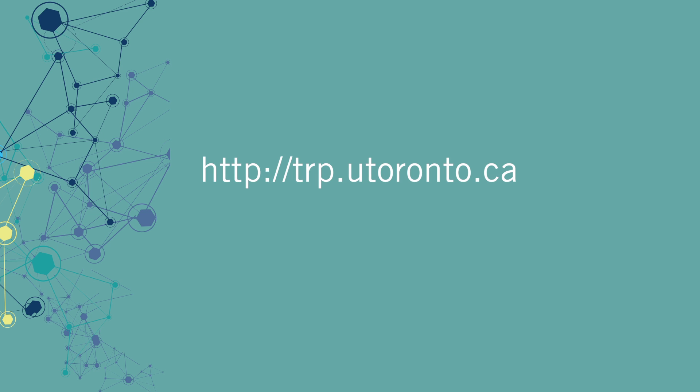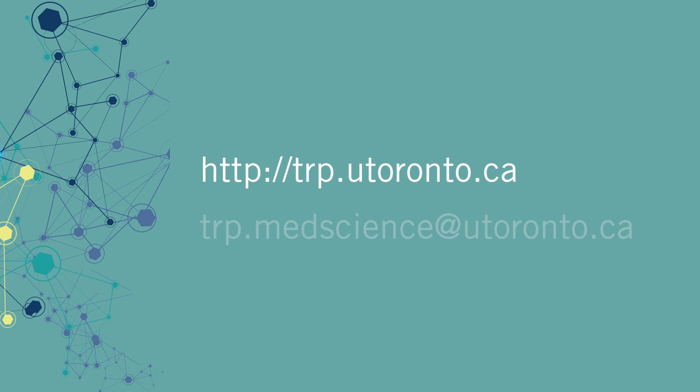We think our students will be highly regarded in startups, biotech, pharma, CROs — contract research organizations — government, and academia. The skills we are going to be teaching them are things that will be transferable in a number of areas. For people looking for more information, you can look us up online at trp.utoronto.ca, or send the program an email at trp.medscience@utoronto.ca.